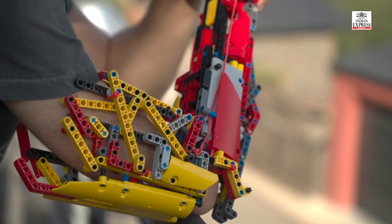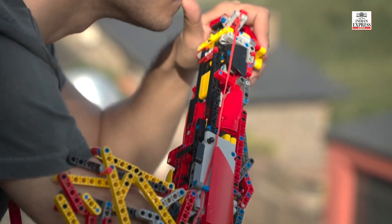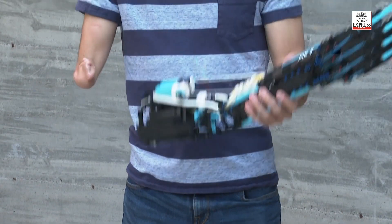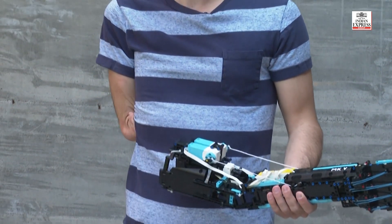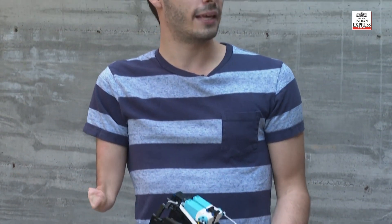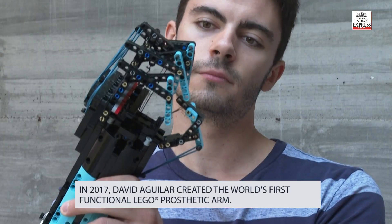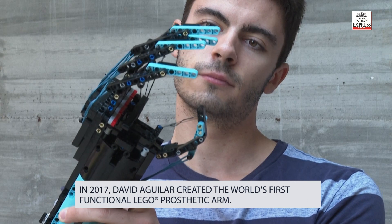My name is David Aguilar, I'm 22, and I hold the record for being the first to build a fully functioning prosthetic Lego arm. David was born without a right forearm as a result of Poland syndrome, a rare disorder that can cause severe abnormalities in the shoulder, arm, or hand — but the disorder has not stopped him from living his life.